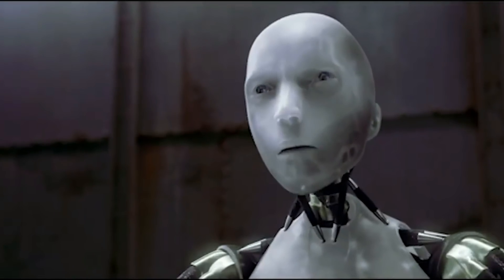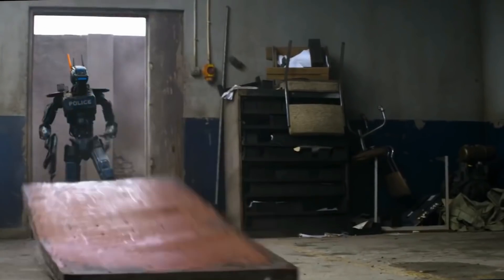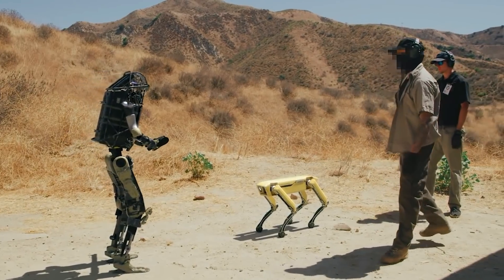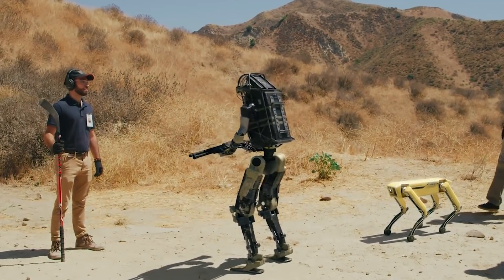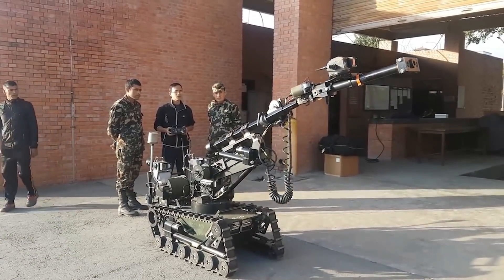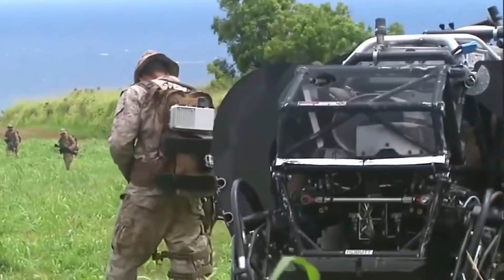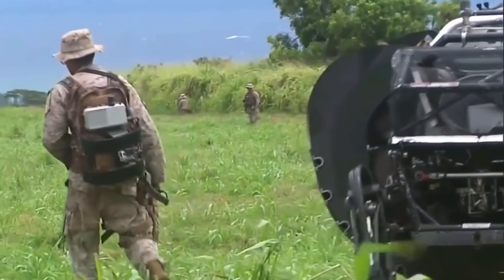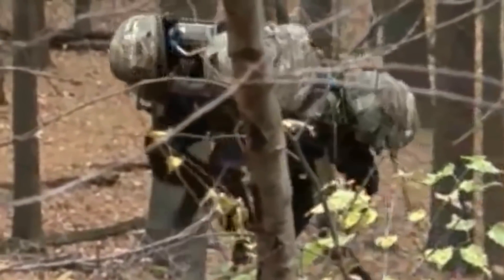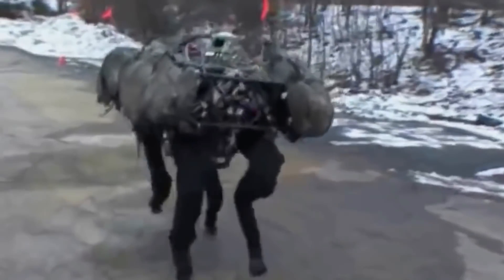Previously, robots only existed in science fiction. Now, with rapidly evolving technology, don't be surprised if robot pets and other companions become an everyday sight in our homes. Development of technologies like those shown here are not only crucial for military and personal use, but will also eliminate the need to use real animals for jobs such as agriculture, search and rescue, bomb disposal, or carrying weight across rough terrains.